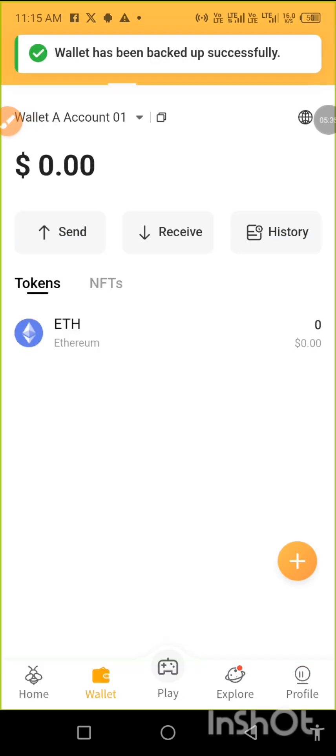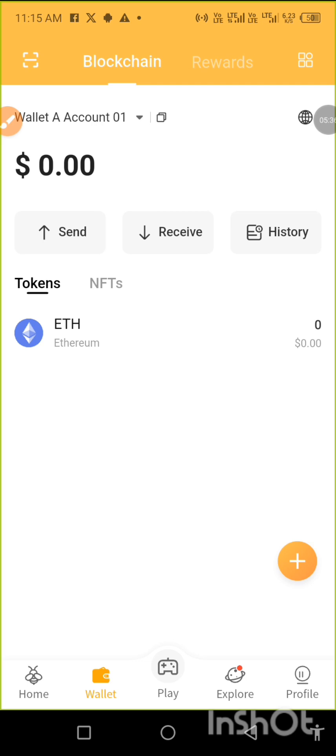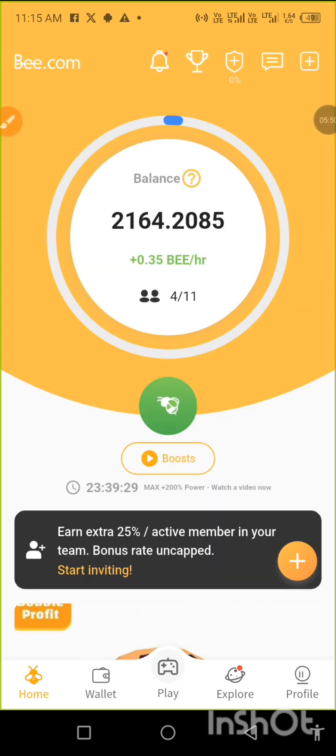My wallet has been created and is ready for TGE and mainnet. That is all you need to do, so keep on mining!